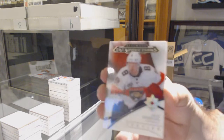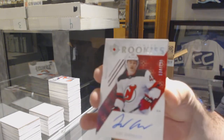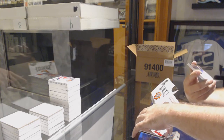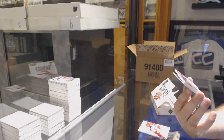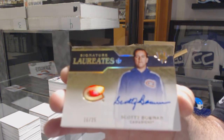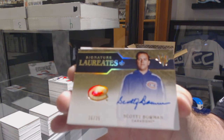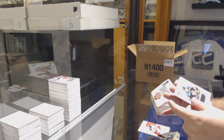For the Panthers: Jayce Hawryluk, Ultimate Introductions. For the Devils: Joey Anderson. Signature Laureates, number to 225, for the Montreal Canadiens: Scotty Bowman. And for the Anaheim Ducks: Isaac Lundestrom.